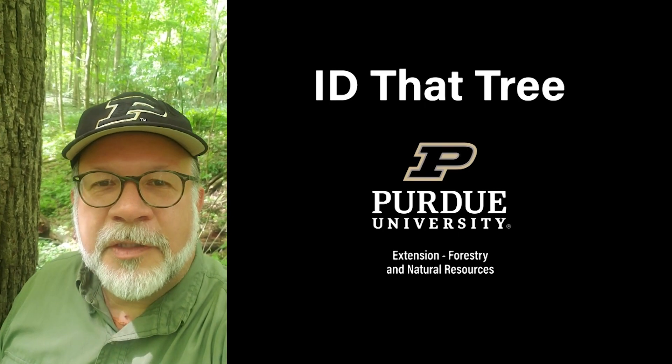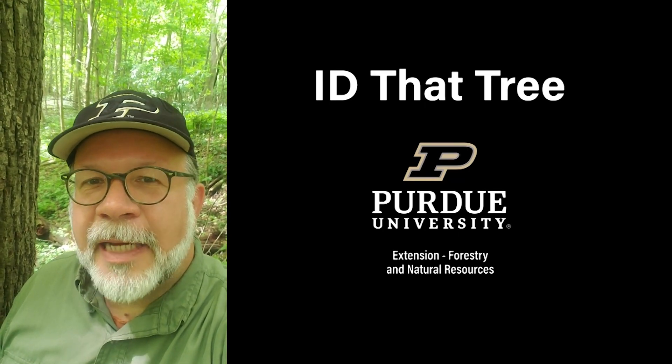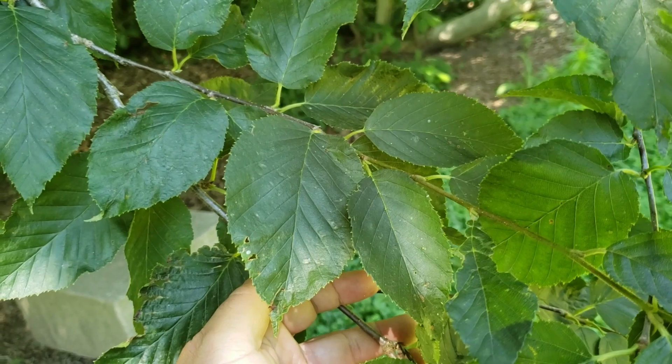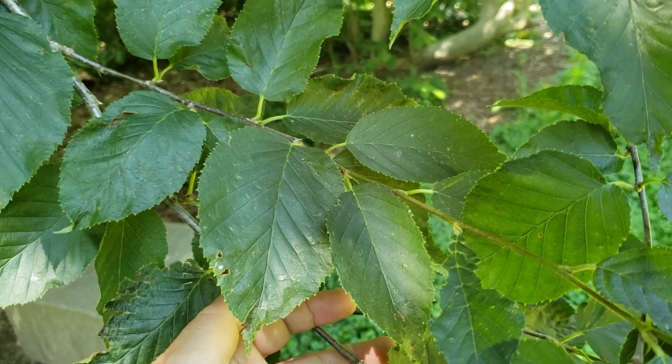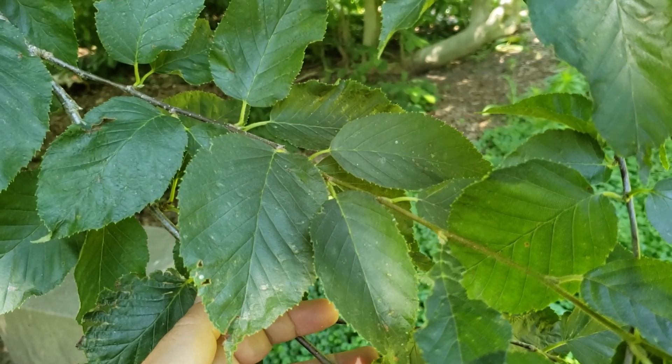This is Lenny Farley, Purdue University Extension Forester. Now let's ID that tree. In this edition of ID that tree, we're going to introduce you to an uncommon and very range-restricted species here in Indiana, and that's yellow birch.